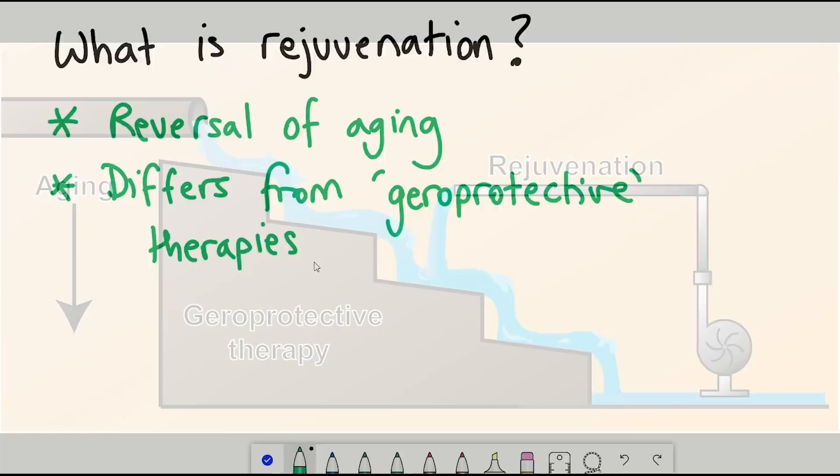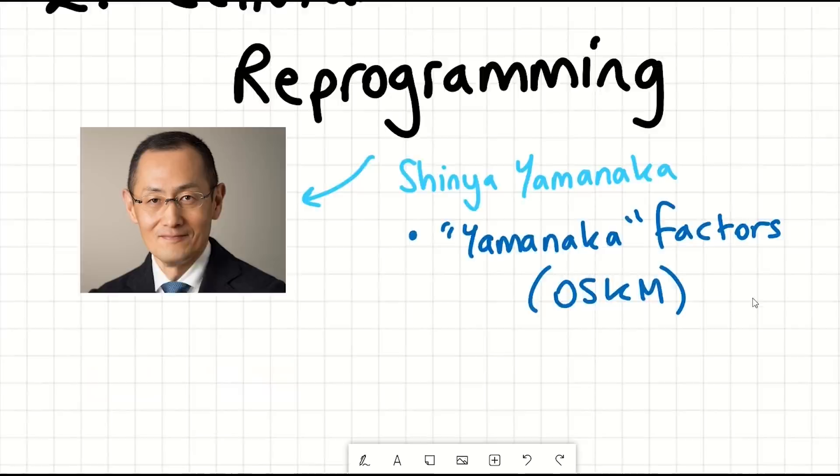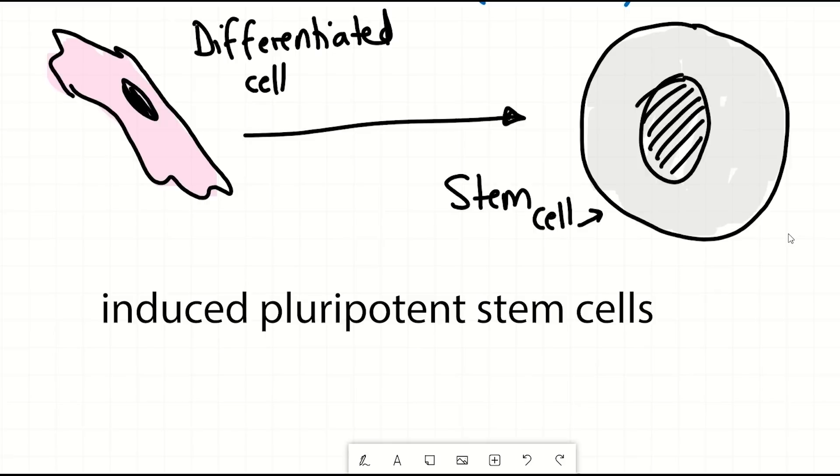Cellular reprogramming in this context involves the four Yamanaka factors, OSKM, that when expressed in differentiated cells can revert them to pluripotency — cells that have the potential to divide continuously but also to differentiate. So they were termed induced pluripotent stem cells, and this is where the reprogramming comes in as you alter a cell's identity.